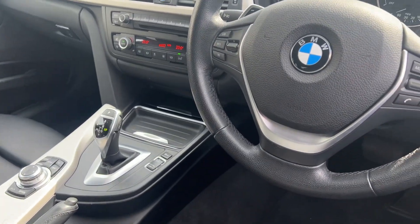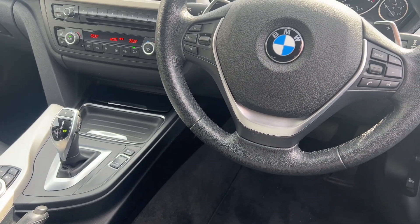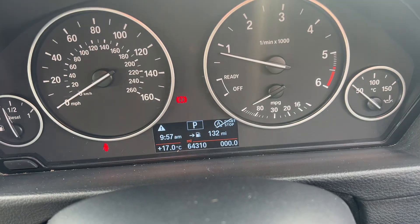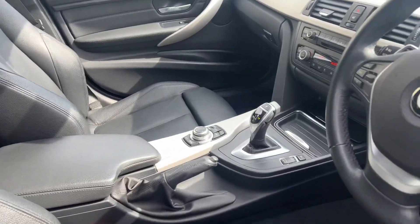Now this is an automatic, it's a two-litre automatic. You've got satellite navigation as you can see. You've also got the dual climate control, and this particular car — if we just look at the speedo — it's just under 64,000 miles.